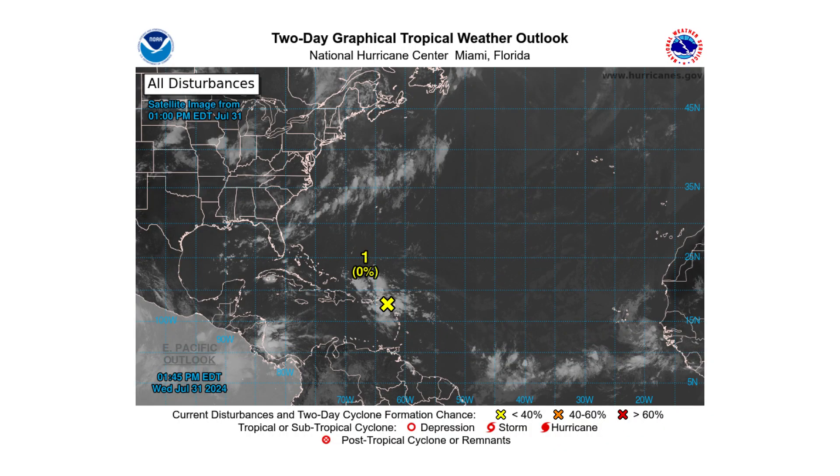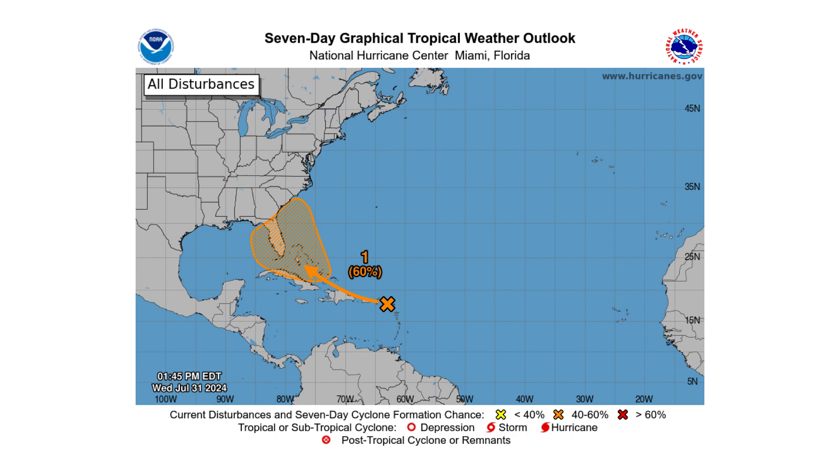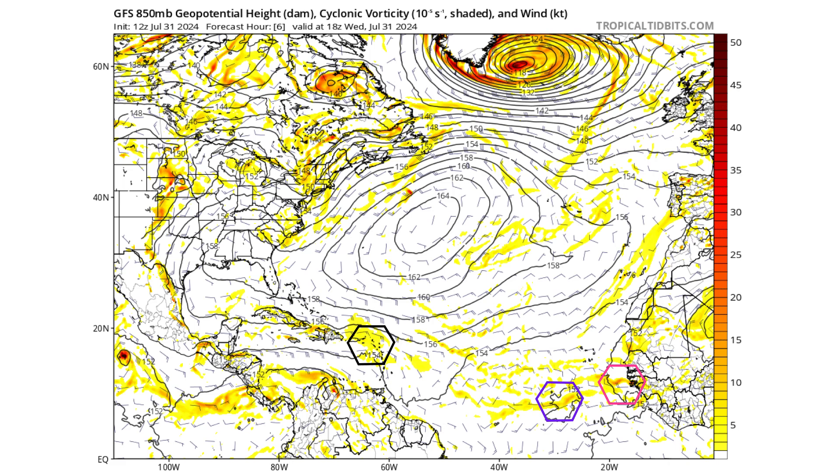It still has a 0% chance of developing over the next two days, mainly because the path of this tropical wave takes it right over the islands, and that land interaction is really going to hamper any development. But over the next seven days, there's a 60% chance of developing on either the east or the west coast of Florida. Let's look at the GFS model to see which side of Florida could see this system, and whether it could be a tropical wave, tropical storm, or hurricane.